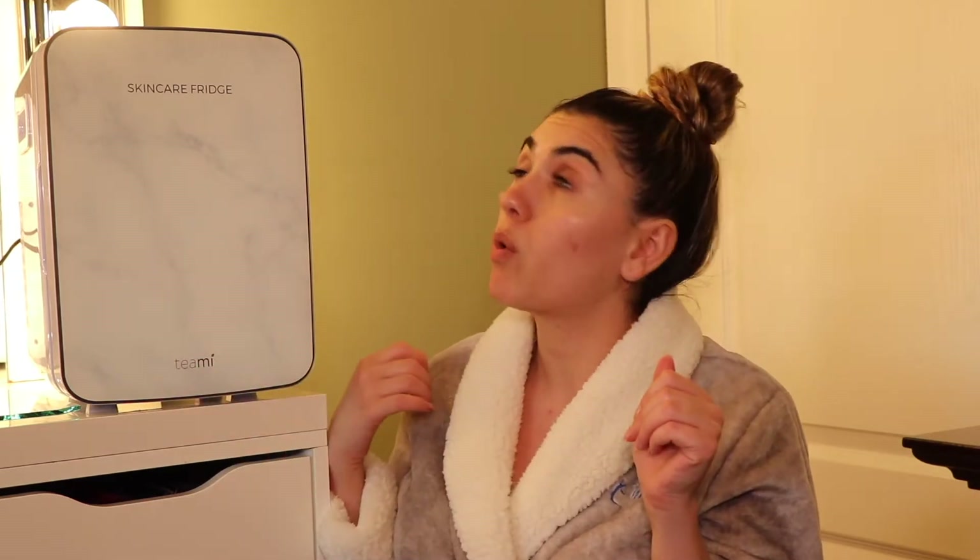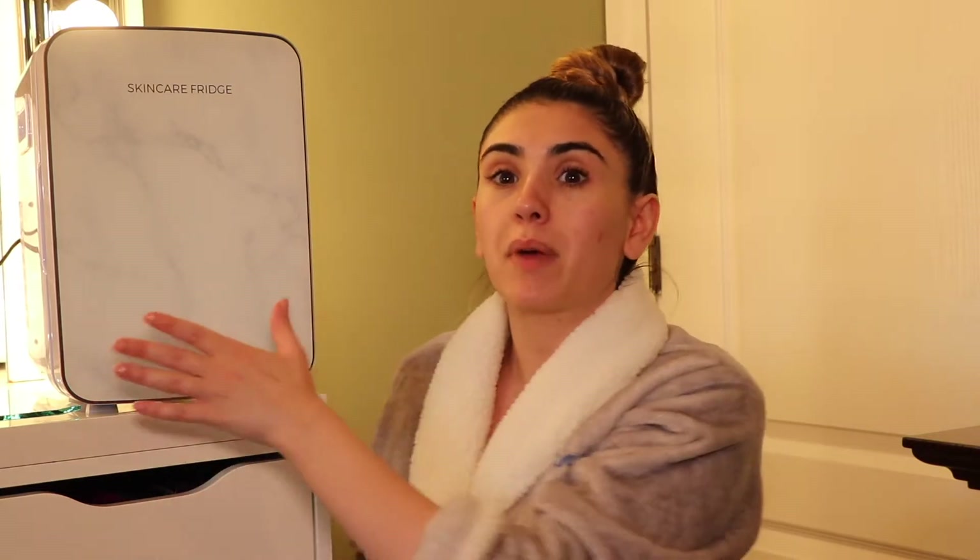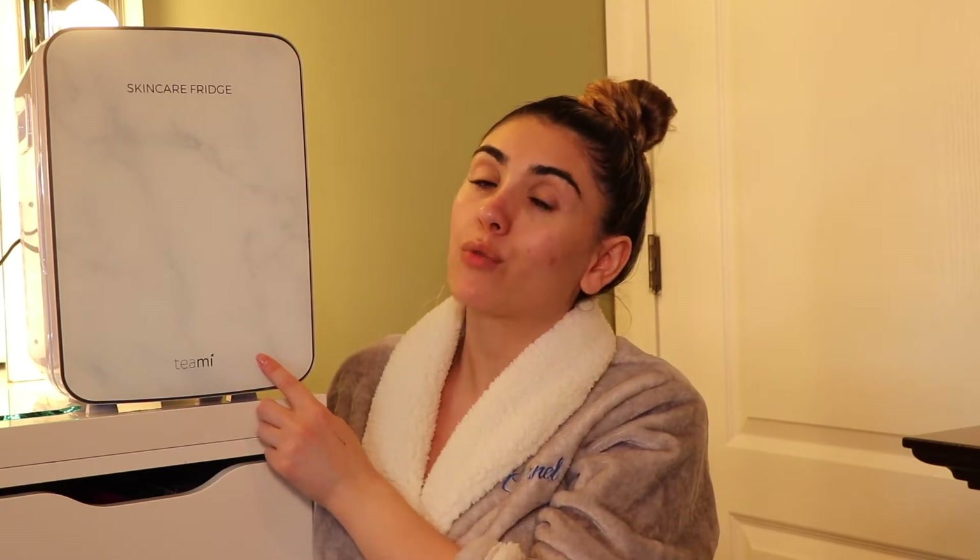Sorry if my lighting is a little bit off because behind me is a green wall and my lights are picking up weird light, but I checked and my skin complexion looks fine. I wanted to showcase the fridge and I had nowhere else to put it. If you want to see my skincare routine and what's inside my fridge, please keep on watching.